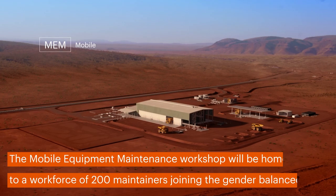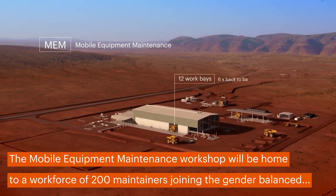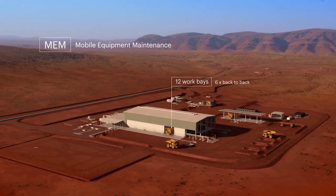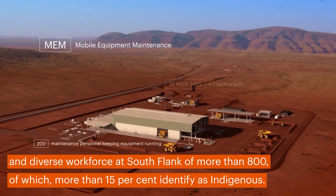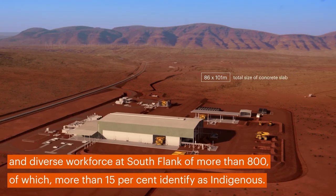The Mobile Equipment Maintenance Workshop will be home to a workforce of 200 maintainers, joining the gender-balanced and diverse workforce at Southflank of more than 800, of which more than 15% identify as indigenous.